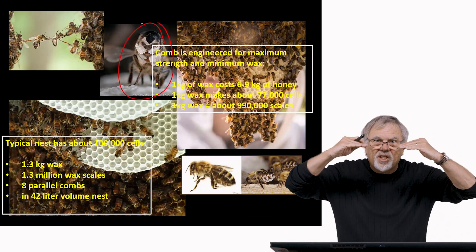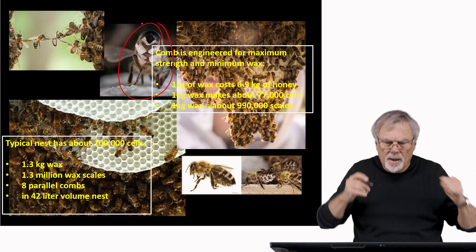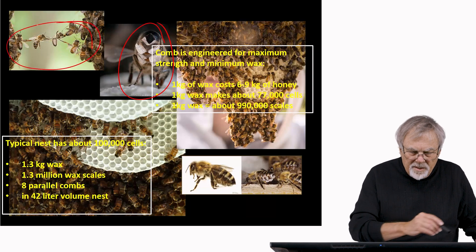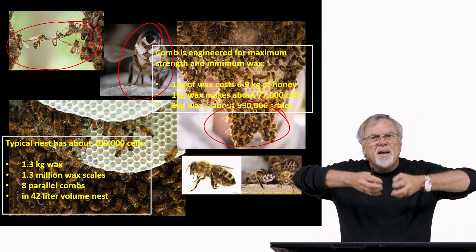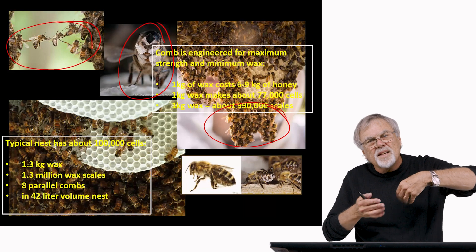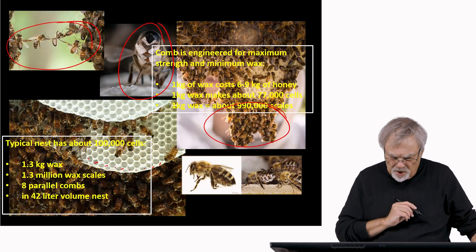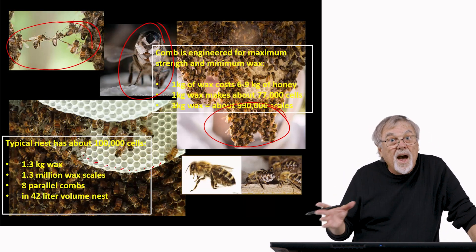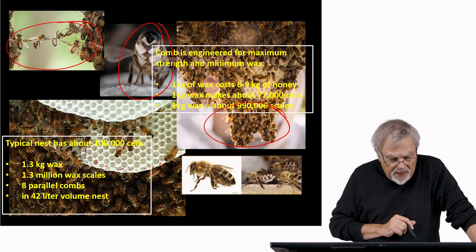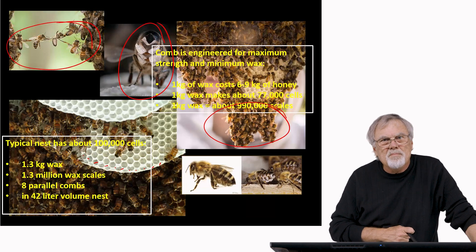You can see on the underside of the abdomen of this bee, she has wax scales produced in glands between the abdominal segments. She produces these while hanging in festoons — they hang together, eat honey, convert the sugar into wax, then remove the scales and place them in the nest as part of the construction project. A typical nest has about 100,000 cells — that's 1.3 kilograms of wax, representing about 1.3 million wax scales.